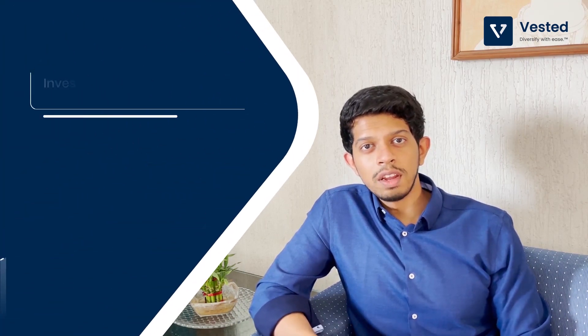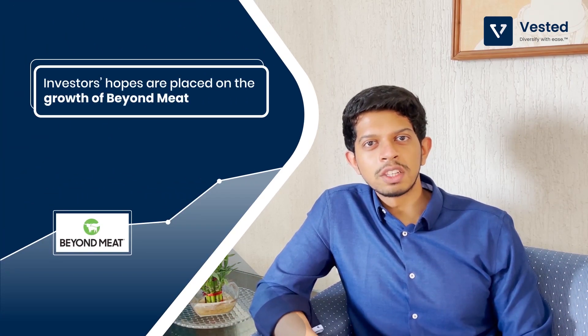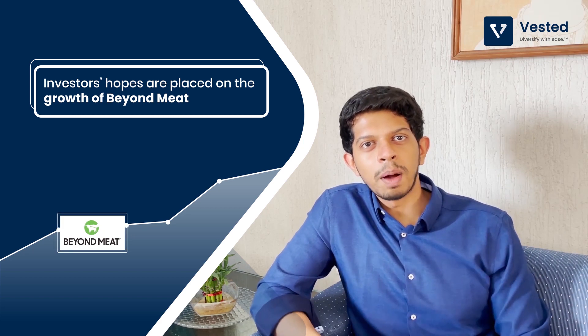Over time, we believe we will see a lot more players entering this space. However, right now investors' hopes are all based on Beyond Meat as it's the only publicly listed company in this space. So that was a quick overview of one of the emerging industries today — artificial meat. Stay tuned for more.